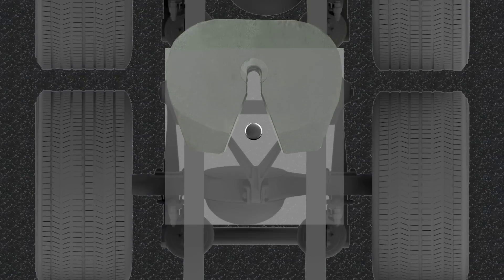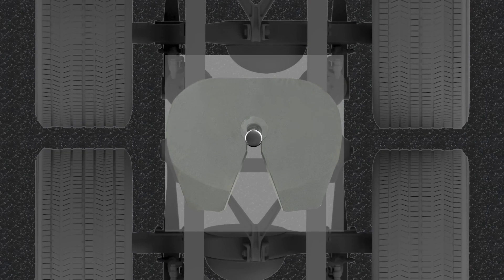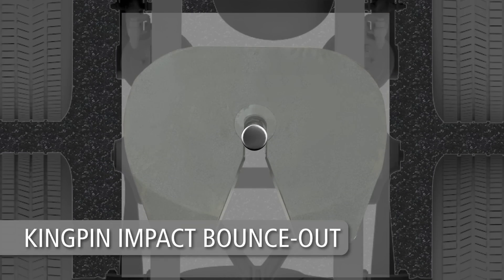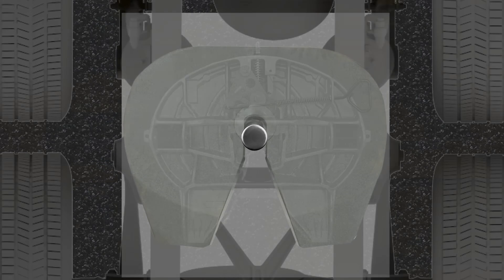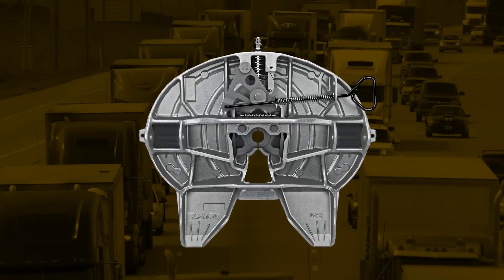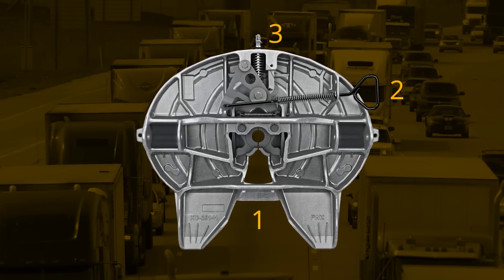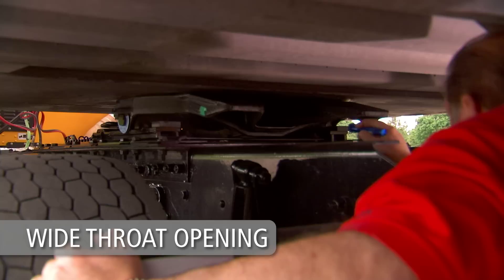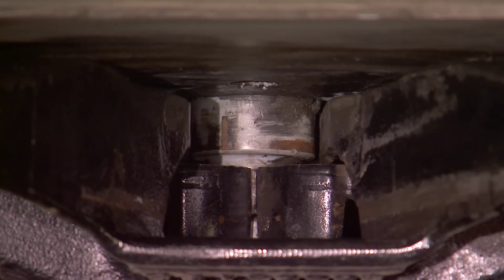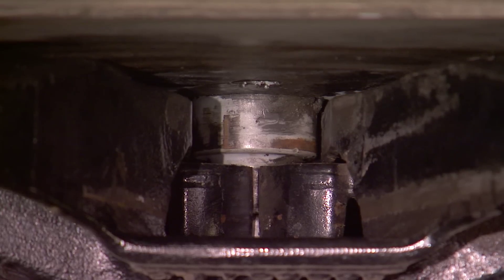This reliable design prevents coupling delay or failure caused by kingpin impact bounce-out, a problem commonly found with less reliable lock designs. As if the twin-lock design wasn't enough, the Holland FW35 features three visual lock indicators. With its wide throat opening, drivers can easily inspect the lock jaws to see if they have completely closed around the kingpin.